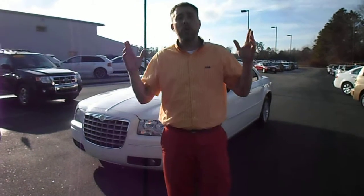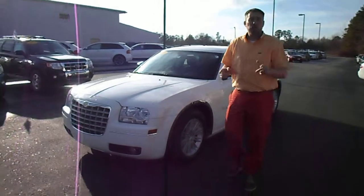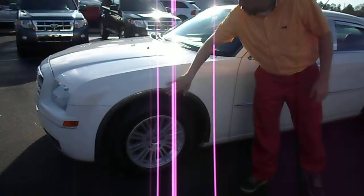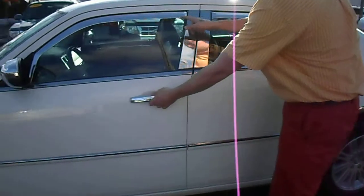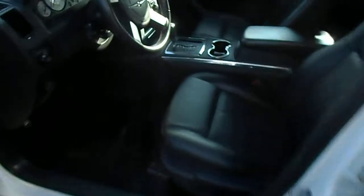Hey friends, Jay White, Quality Ford in Whiteville, North Carolina. Come take a look at this 2008 Chrysler 300. This car's got some chrome wheel molding, some body molding along the side, and some chrome handles. Check out those window visors and take a look inside.